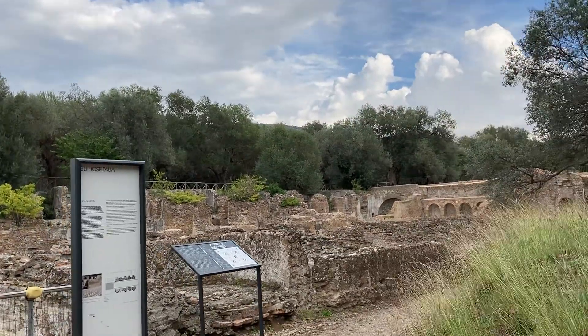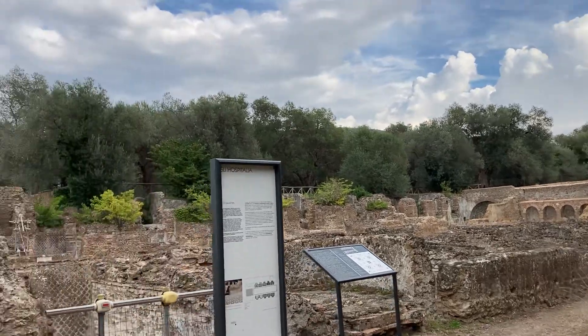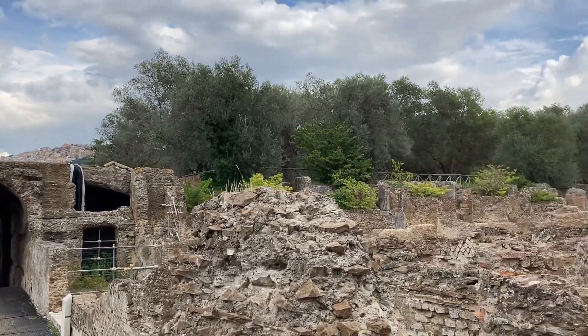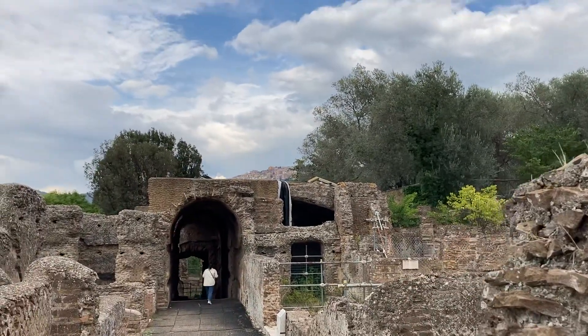I don't know why he needed all this room. He must have had a lot of friends and countrymen.